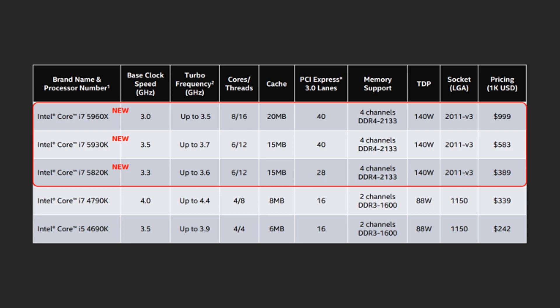Let me introduce you to the new processors in this platform. We have the new i7-5820K, the i7-5930K, and the really popular i7-5960X.